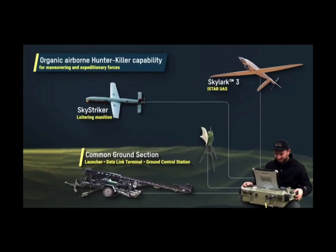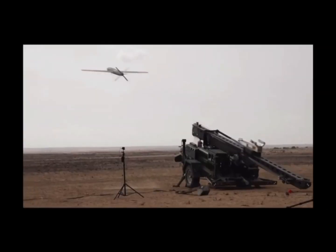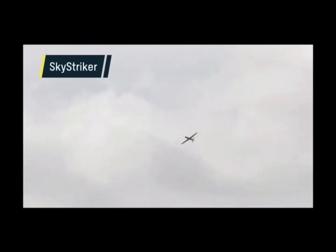The Israeli drone proved its effectiveness in practice. A few years ago, in the winter of 2019, a Skystriker struck a Russian Pantsir-S1 anti-aircraft missile and cannon system in the suburbs of Damascus, Syria.